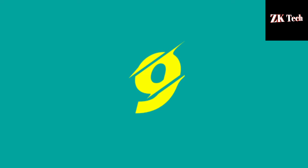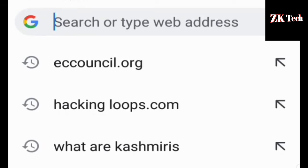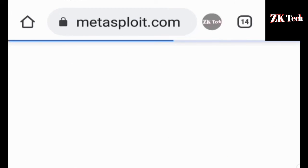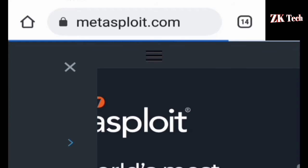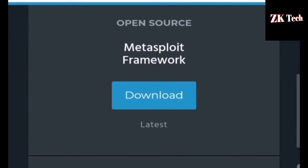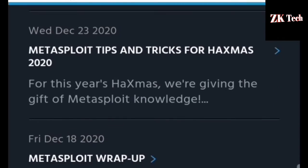The website that comes at number 9 on my list is metasloid.com. Metasloid.com is the best website to learn ethical hacking and penetration testing. Nowadays lots of people use this website to learn hacking online. You can get all the information about metasloid from this website.